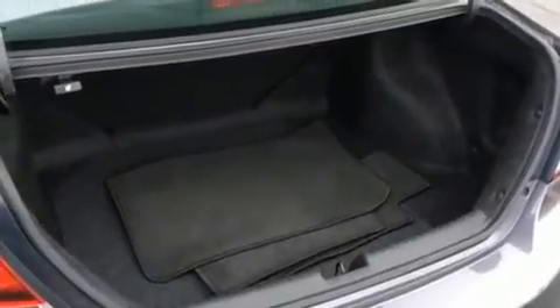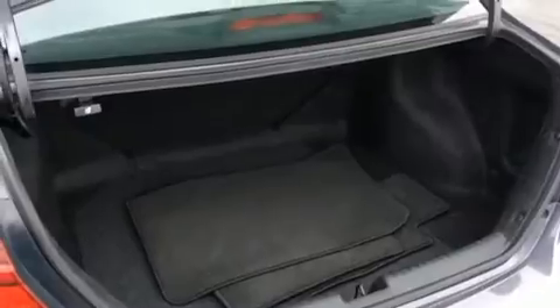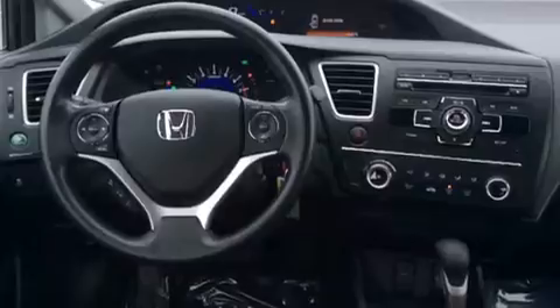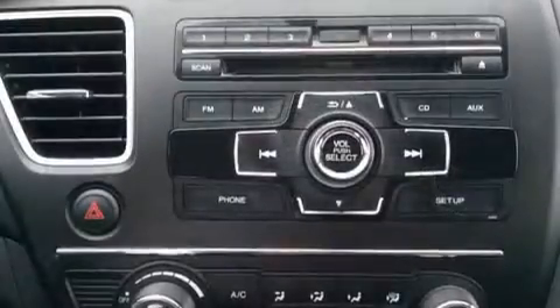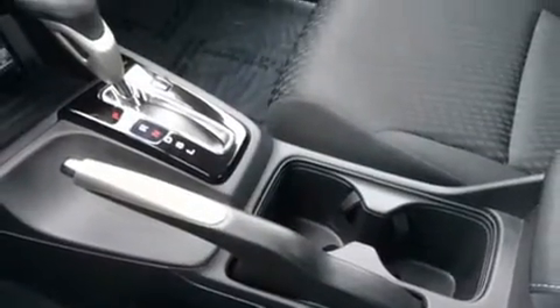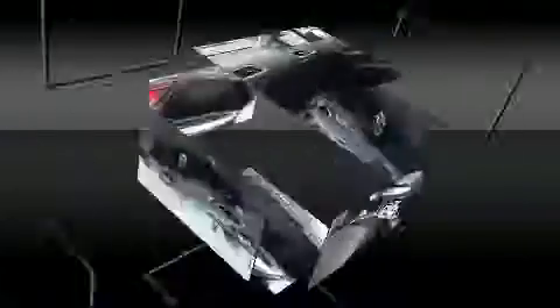Honda ensures the safety and security of its passengers with equipment such as dual front impact airbags with occupant sensing airbag, front side impact airbags, traction control, brake assist, a panic alarm, and ABS brakes. This car was designed with safety in mind, allowing you to drive with even greater assurance.